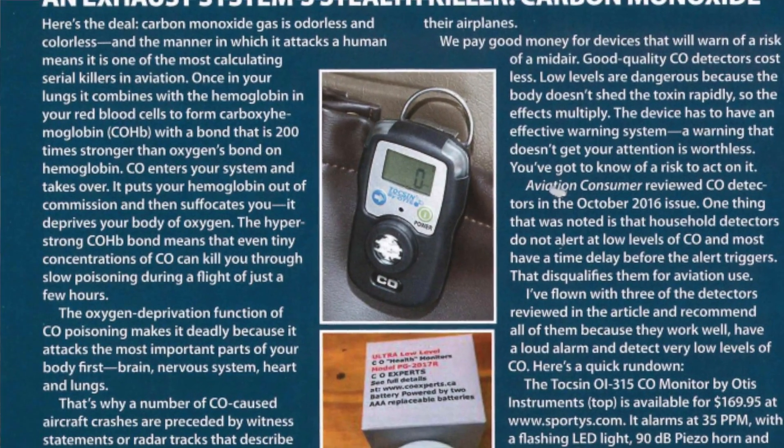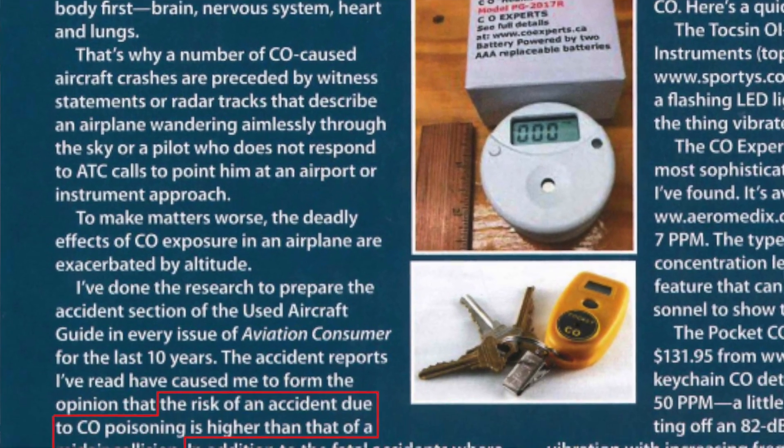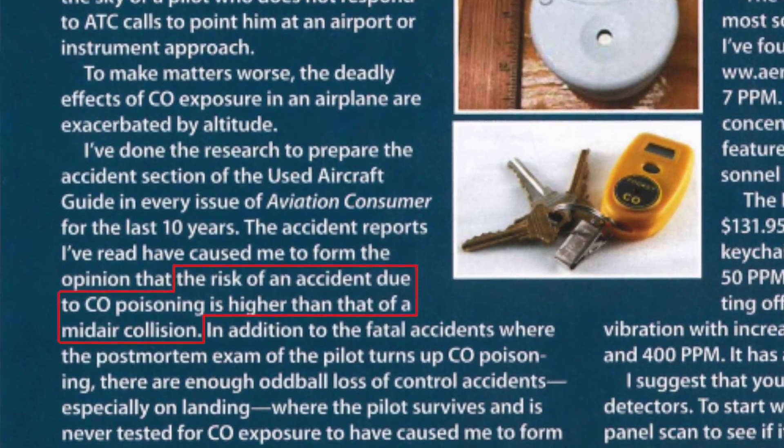As you probably know, carbon monoxide is odorless and tasteless, so you really don't know you have a problem. Unfortunately, carbon monoxide is responsible for a number of fatal accidents every year. In fact, Aviation Consumer recently ran an article where they calculated that more people are killed every year in carbon monoxide accidents than by mid-air collisions.